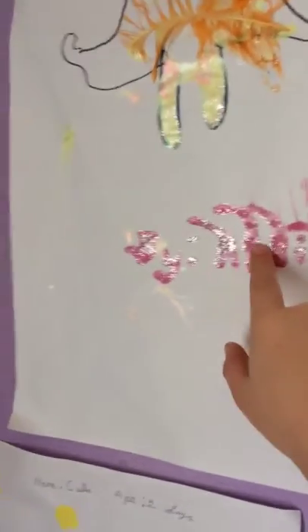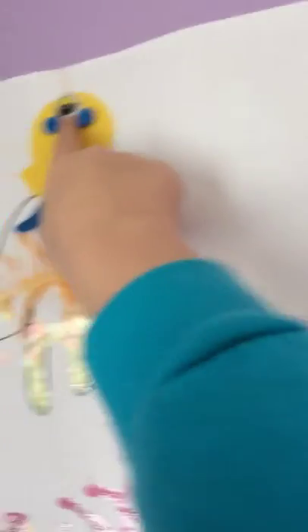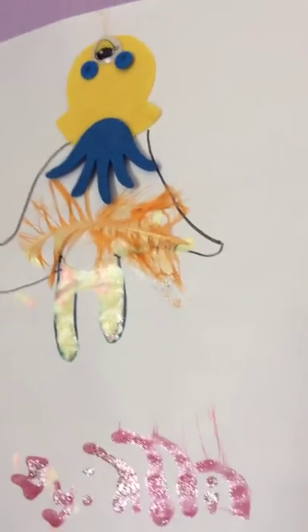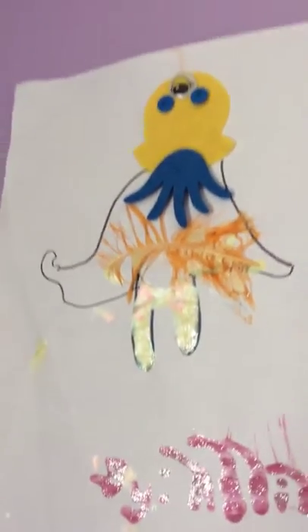So here we have the first one. It says 'bye Abby' but it obviously melted, so I've got a big alien thing with this freaky eye. I think I was about seven when I did that.